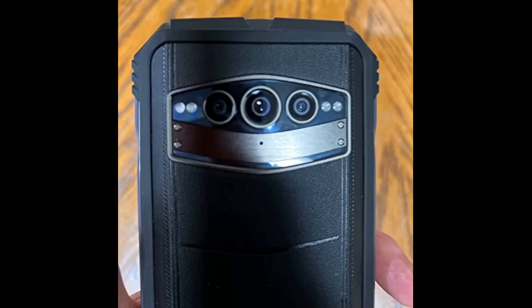Works great. Has all the features you need plus an infrared camera, something I've not seen before in a phone. All the specs are accurate in the listing. Great phone.